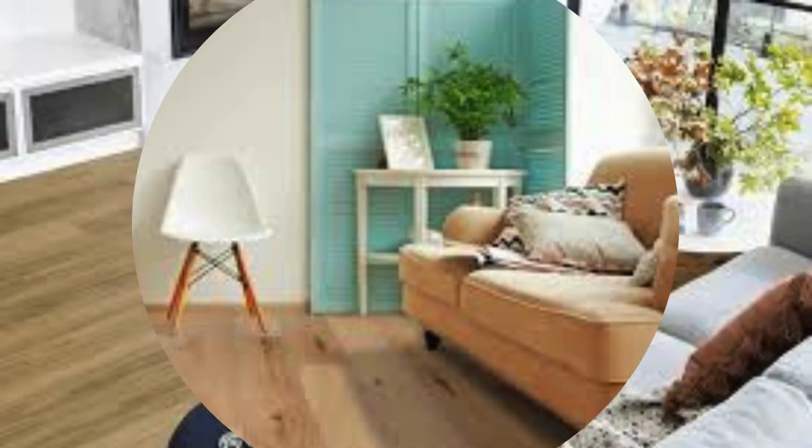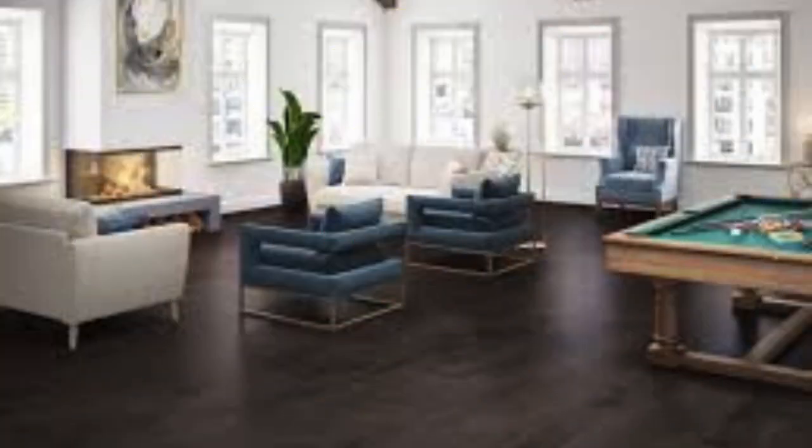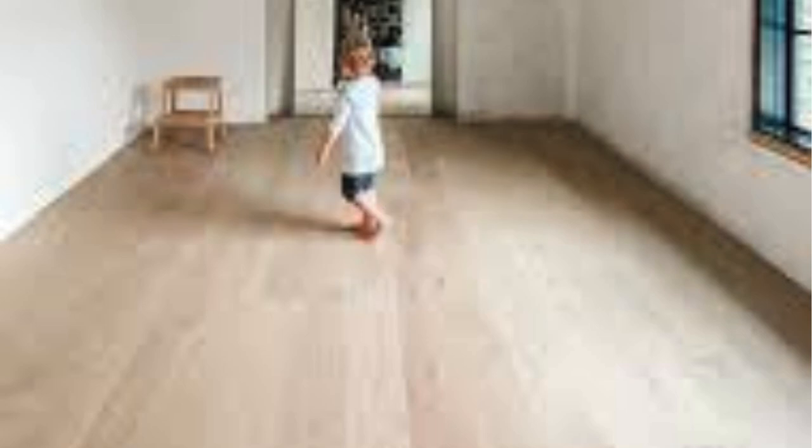What sets luxury vinyl apart is its remarkable resilience against the rigors of daily life. Engineered with multiple layers — including a wear layer for protection, a printed design layer for aesthetics, and a sturdy core for stability — luxury vinyl is highly resistant to scratches, moisture, and stains. This makes it an ideal choice for high-traffic areas, homes with pets or children, or even commercial spaces.